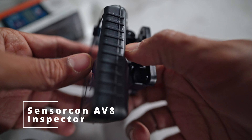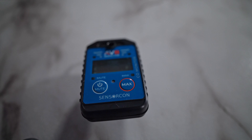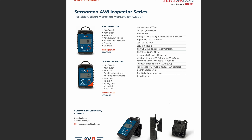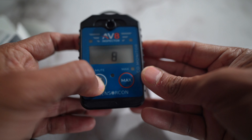Next up is the SensorCon AV8 Inspector. This is a fairly rugged device. The battery life is about 2 years. The low alarm set point is 35 parts per million, and the high alarm set point is 200 parts per million. This device costs about $164.